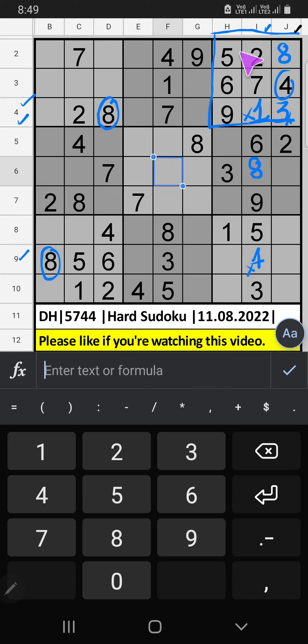Column G, 5th row, we have 4, so 4 can't come in these cells, then 4 is gone from here. 10th row, 5th row, we have 2, so 2 can't come in these cells, then 2 is gone from here.